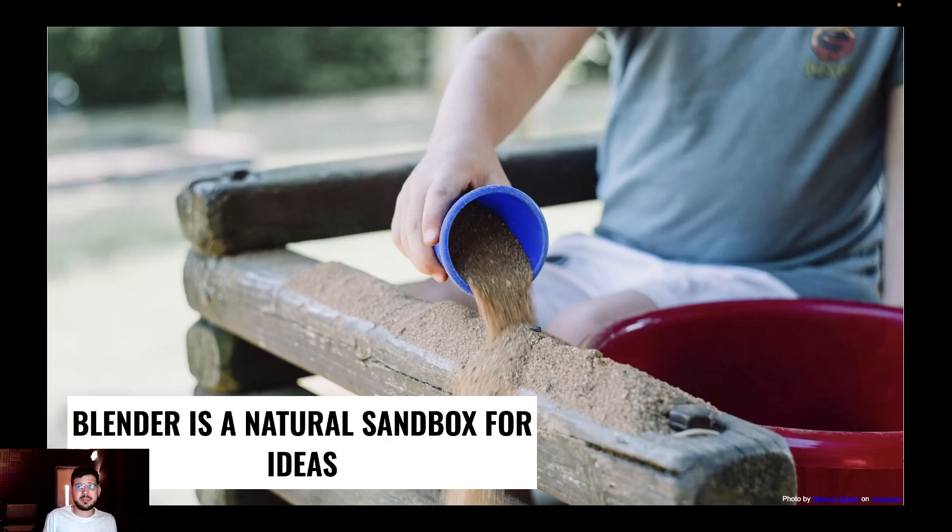Blender is a natural sandbox for ideas — a place for users to throw things in, play, and explore. It's a great tool to make theory visible and to have things happen. All subject areas have theory, but at schools we seldom see or interact with that theory. Blender allows for that interaction to happen. It allows for showing, not just telling. It is a sandbox in three main ways: as a visualizer, a simulator, and a mixer.